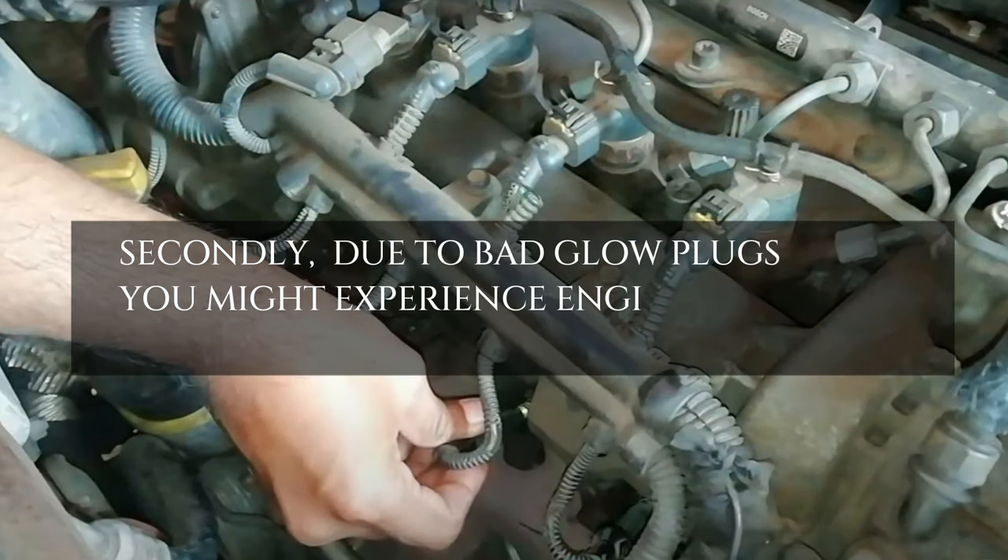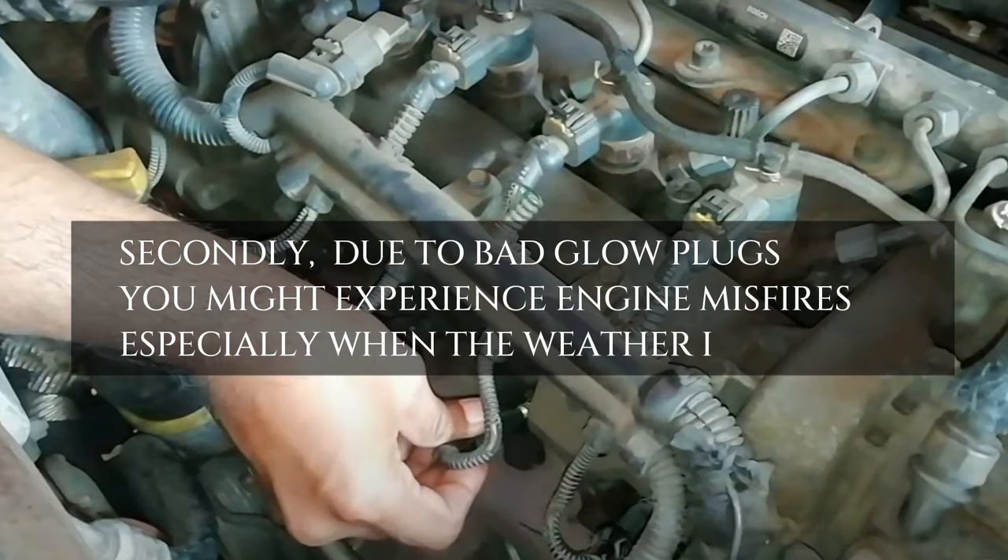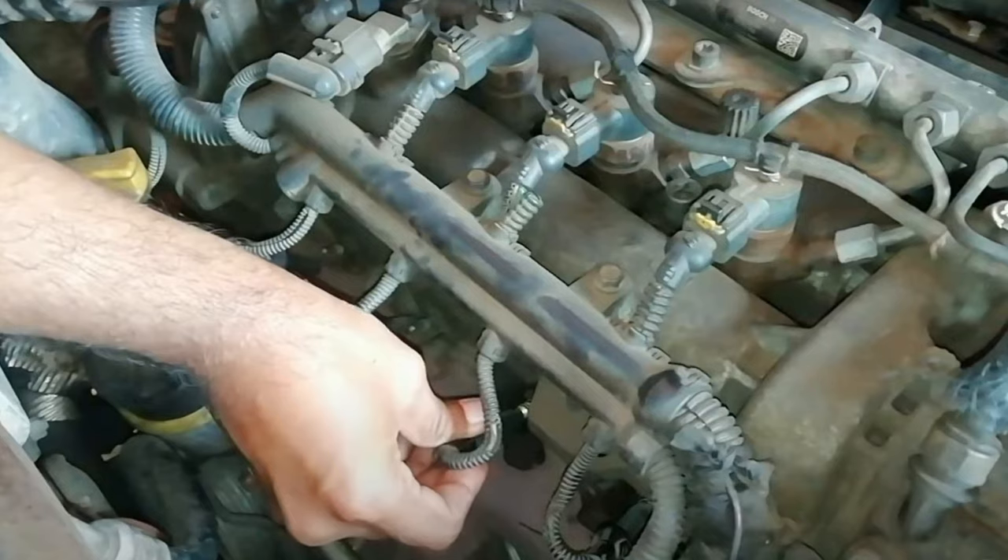Secondly, due to bad glow plugs, you might experience engine misfires, especially when the weather is cold. To fix it, replace it.